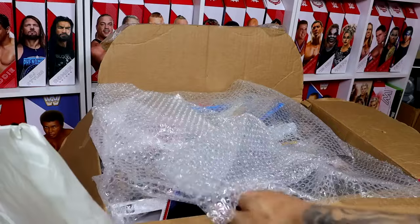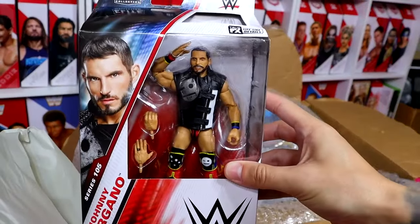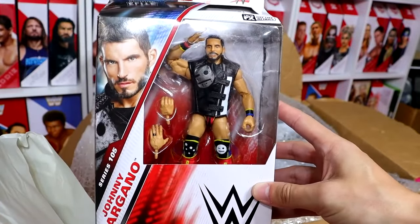This Rey Mysterio figure is severely underrated — it's kind of sad. Next up we have the Johnny Gargano Elite 105. If you look closely, it does have Johnny Gargano syndrome, but he's not infected, so that's always a blessing. We love to see that — always unscathed. That's terrific.